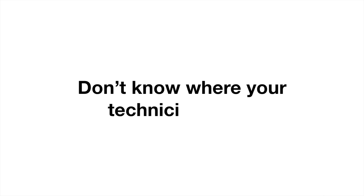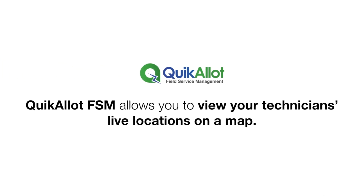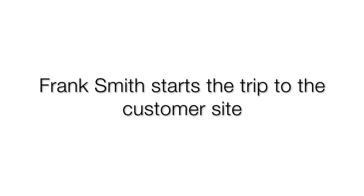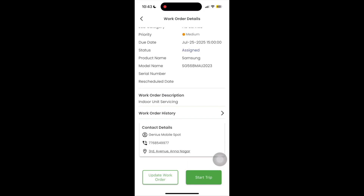Don't know where your technicians are? Quickolot FSM allows you to view your technicians' live location on a map. Frank Smith, our technician, starts the trip to the customer site through his mobile app.